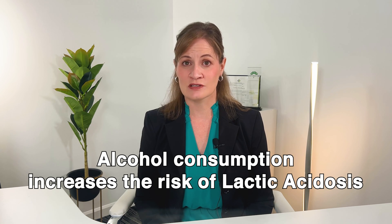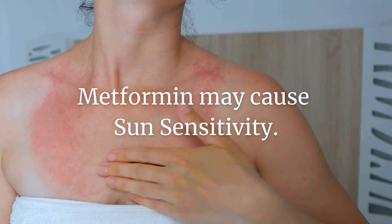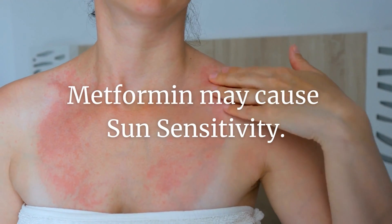It is also very important to avoid alcohol consumption while taking metformin, as this can increase your risk for low blood sugar and for lactic acidosis. For some people, metformin may cause sun sensitivity. Your skin may become more sensitive to sunlight when you take this medication, so be sure to protect your skin from the sun while taking metformin.